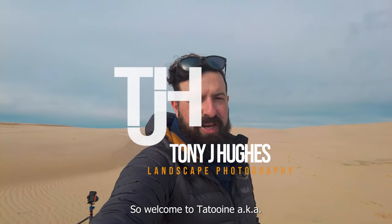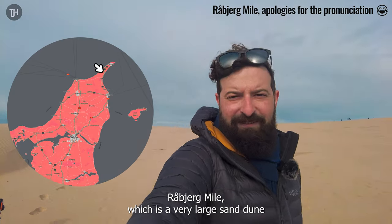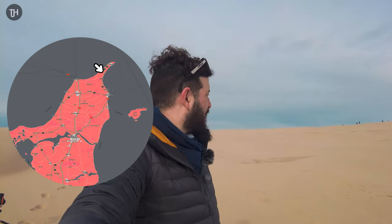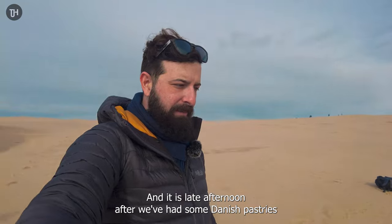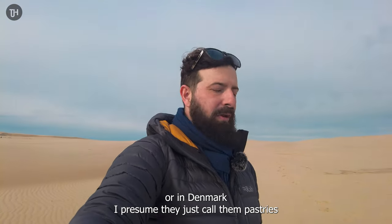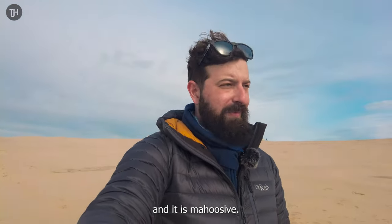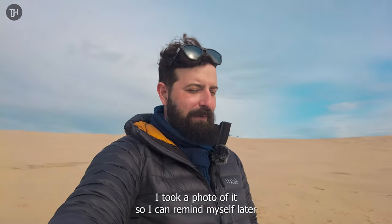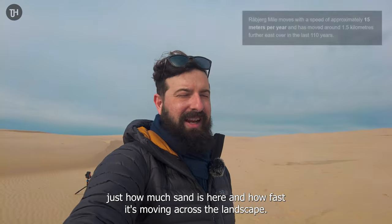Welcome to Tatooine, also known as Råbjerg Mile, which is a very large sand dune up on the top peninsula in Denmark. It's quite a popular tourist attraction and it's late afternoon after we've had some Danish pastries — or as in Denmark, I presume they just call them pastries. I did have a look at the information board on the way in, so I can remind myself later about just how much sand is here and how fast it's moving across the landscape.